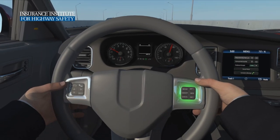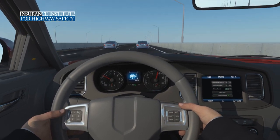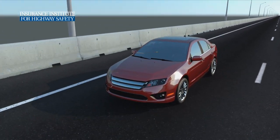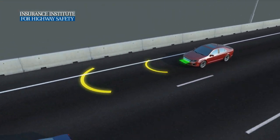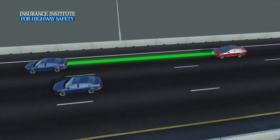Adaptive Cruise Control, like regular cruise control, allows the driver to set a desired travel speed. The difference with these systems is that forward-mounted sensors are used to maintain a safe gap, based on distance and speed, to the lead vehicle.